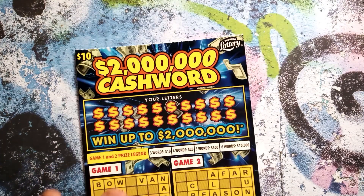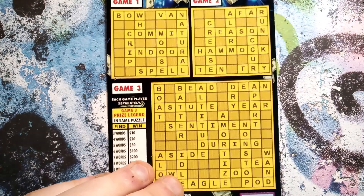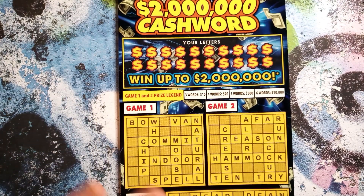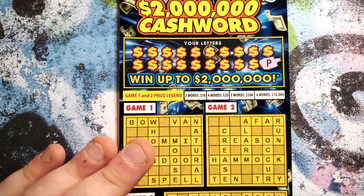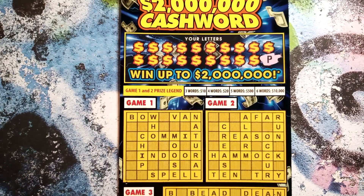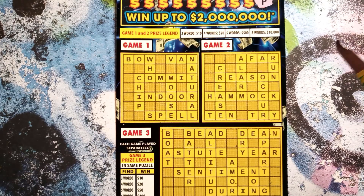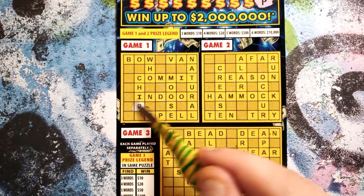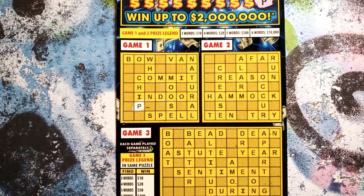Big boy — ten bucks, two million dollar top prize. You've got to get three or more words, and you've got a little bonus word: 'salmon.' Let's get scratching. I did not scratch the vowels because some of these tickets don't have all the vowels, so we can't scratch them. First one's a P — start out with a little square, looking for a P. There's a P. You've got to get three words in each square or more to win.